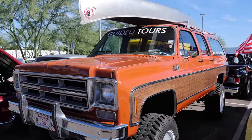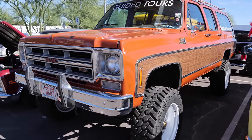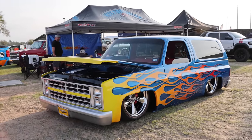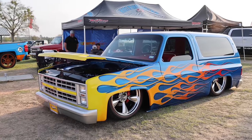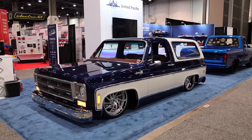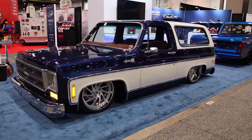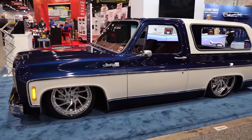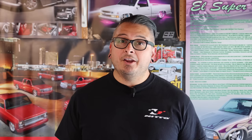I want to include the SUVs as well — you have the Suburbans and the Blazers. Suburbans haven't caught on as much, probably because they're just so big. But Blazers have caught on like wildfire right now. A lot of people with money who want something like a street rod can justify it because they can fit their family inside. So they end up with an award-winning truck they can cruise around in with the whole family — it just makes sense.